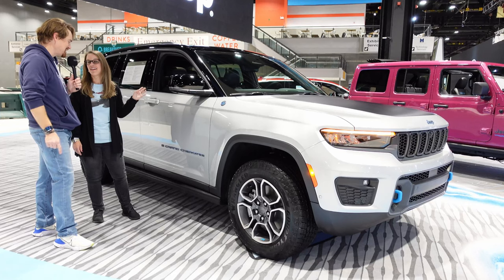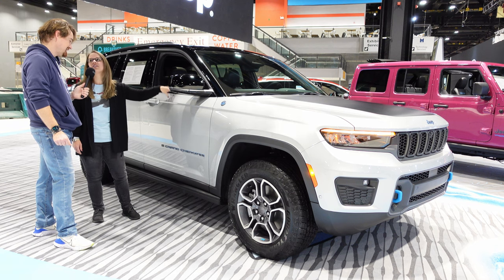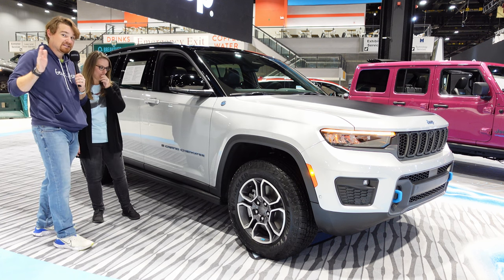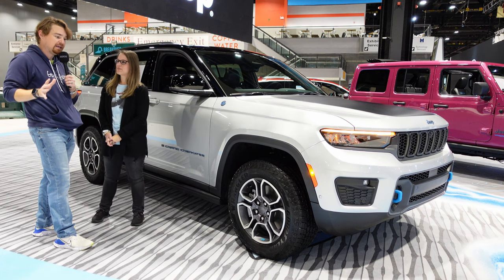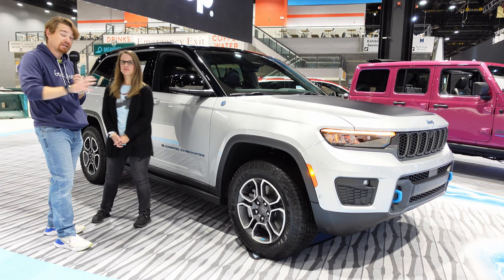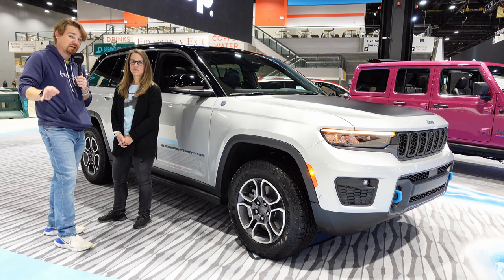We'll get to the inside in just a moment. It looks bigger than what we currently have, because we currently have a Trailhawk Cherokee, which is smaller than this. So what makes this one so special? Holly has already alluded to it — this is the 4xe version. While I was in Houston I saw the non-4xe with the 3.6 liter Pentastar V6 under the hood.